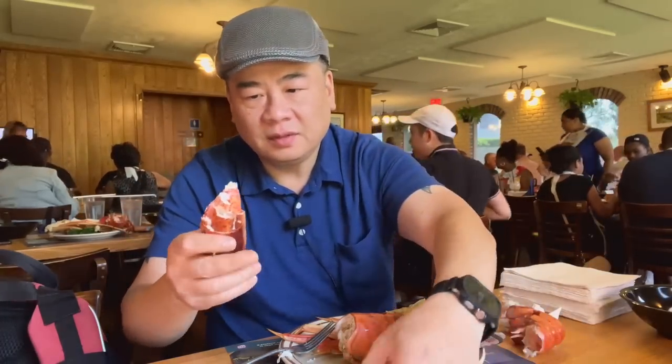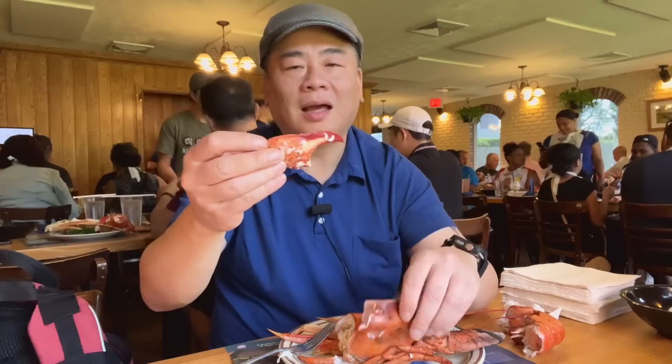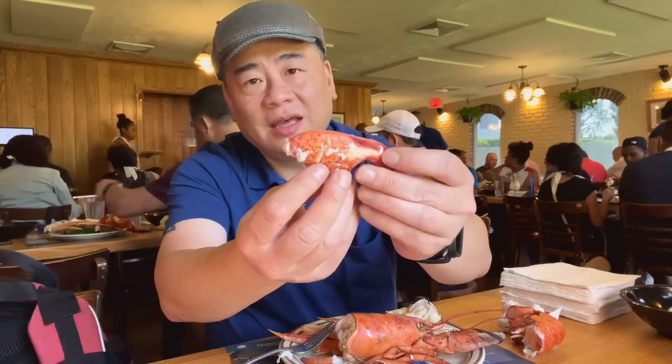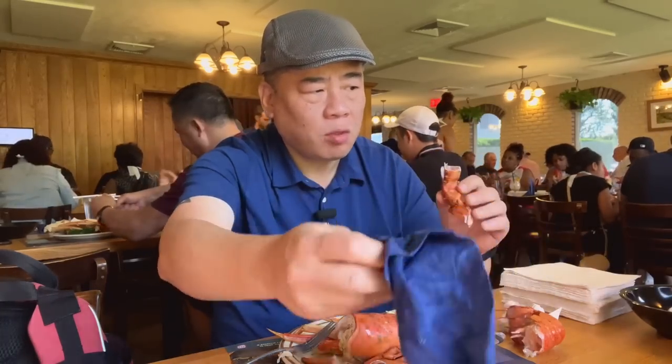Finally. I take off the plastic piece — I know it's not really plastic. Oh, heavenly! I actually haven't had a lobster claw this good. So one of the claws gets a 10. This is so good.